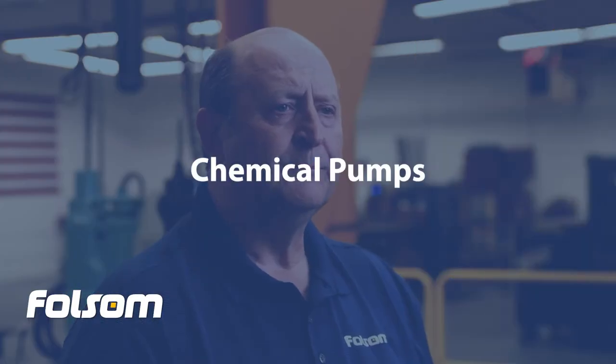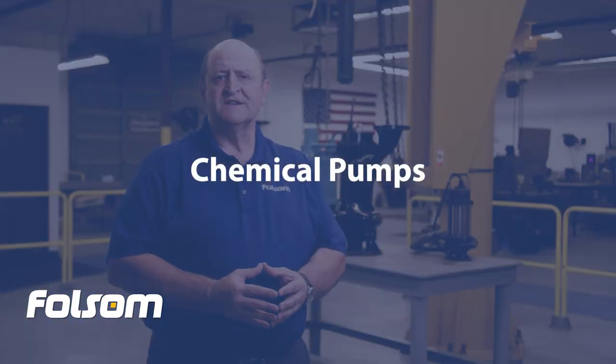Chemical pumps. The precious metal recovery process uses many chemicals to recover the ore. In order to pump the chemicals safely, we use seal-less pumps wherever possible. These allow us to move toxic chemicals safely between different processes.